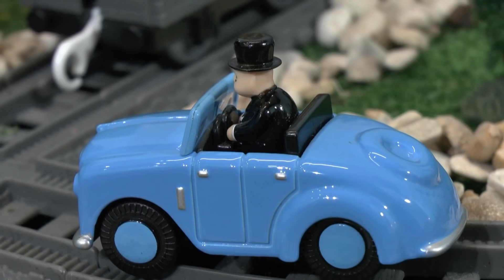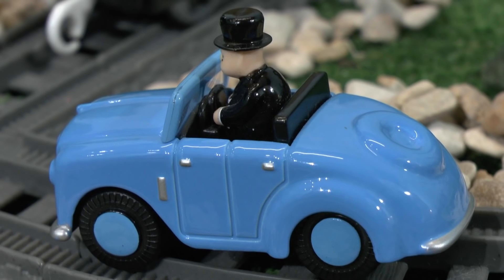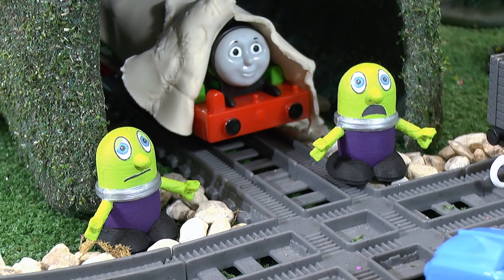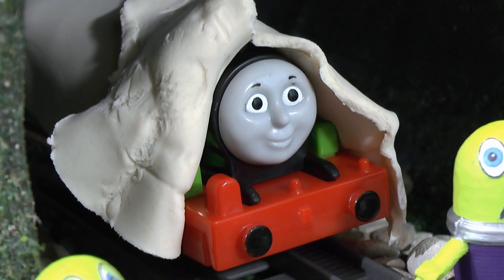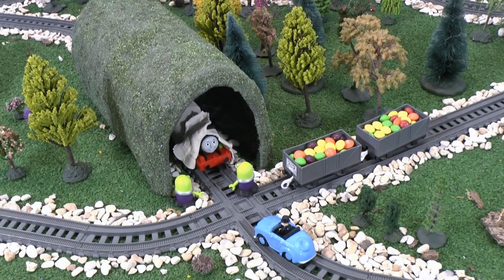Sir Topham Hatt arrived. Hello you three. I see you've got the candy I asked Thomas to bring me. Your candy? Yes, Thomas must have left it with you. Thank you. The Funlings were disappointed. Don't worry guys, I know you're hungry. Why don't I take you both to McDonald's? Thanks Percy! So the Funlings weren't hungry for much longer.